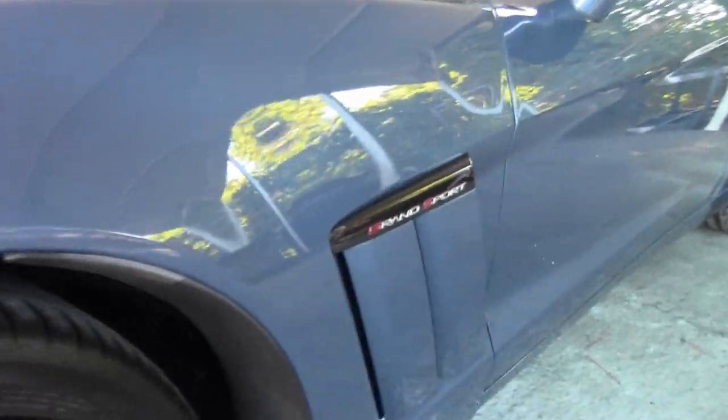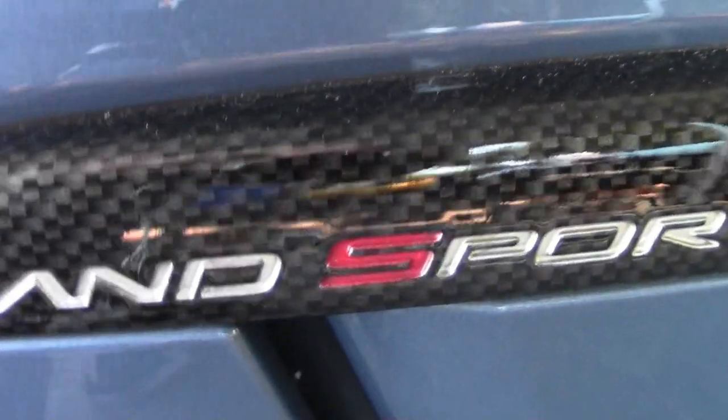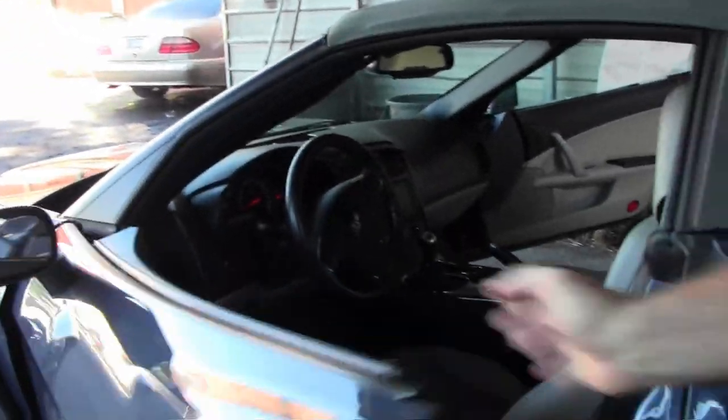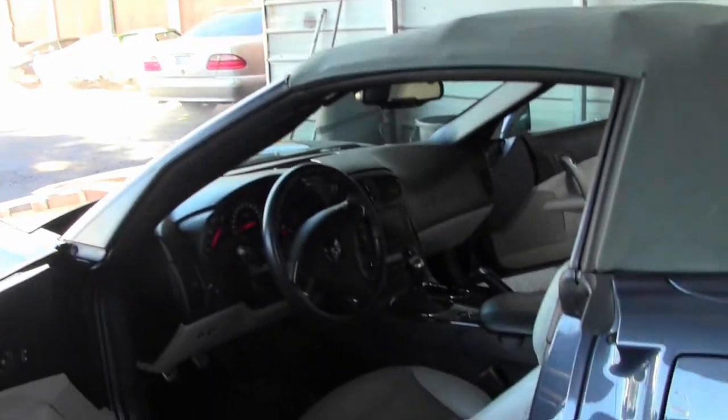This is a 3LT, or a loaded car, with navigation. Dual mode exhaust. Gray top with a titanium interior — so an absolutely stunning combination.